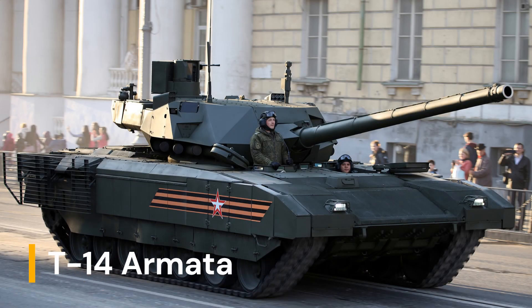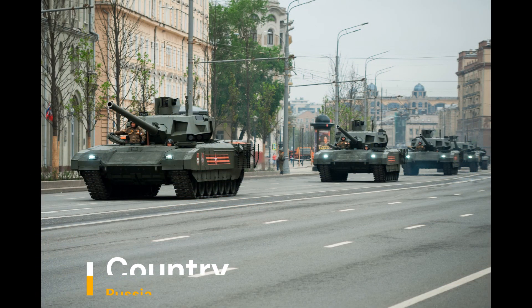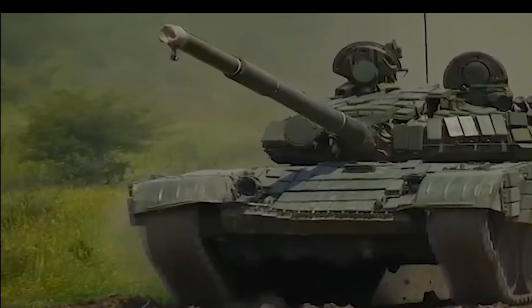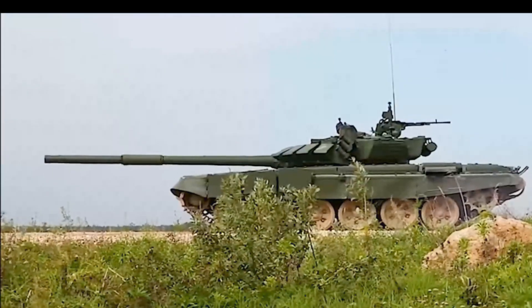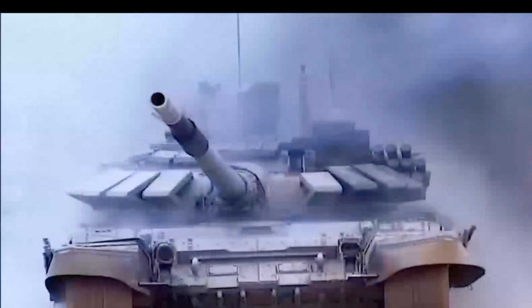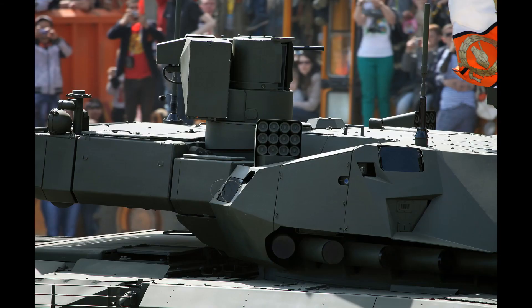Number 2: T-14 Armata, Country: Russia. The T-14 Armata is a new generation Russian MBT built for the Russian Army by Uralvagonzavod (UVZ). The tank's main armament is a 125mm 2A82-1M smoothbore cannon fed by an automated loader. Secondary armament consists of a Kord 12.7mm machine gun and a PKTM 7.62mm machine gun. The tank can launch laser-guided missiles and carry 45 rounds of ammunition.